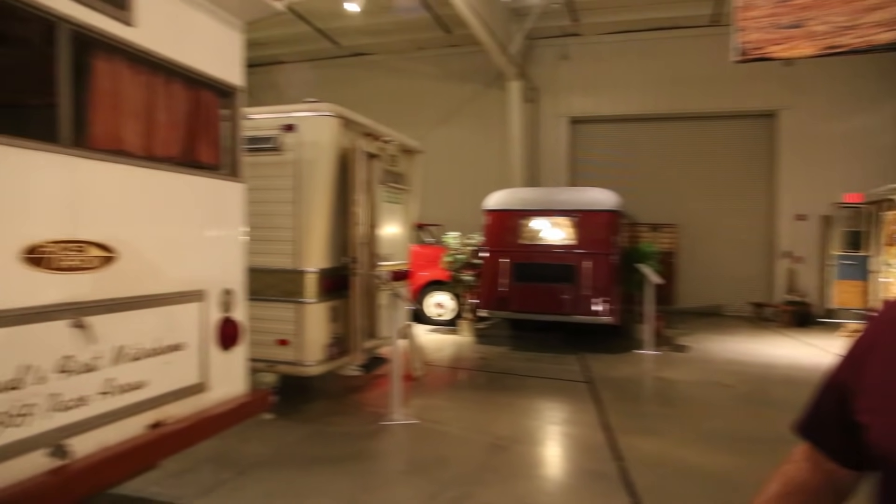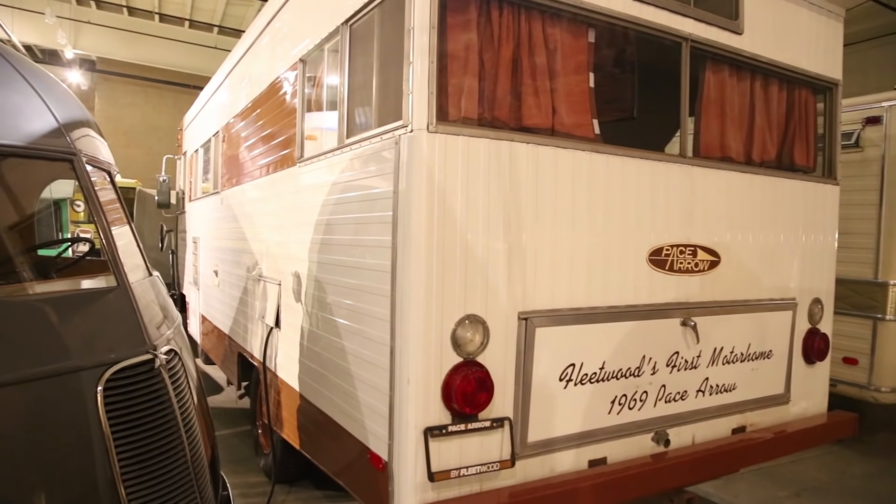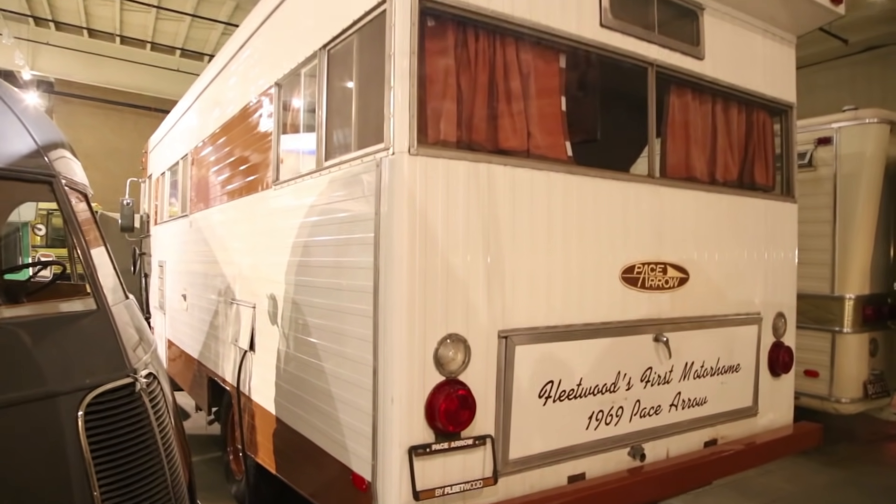This is the 1969 Pace Arrow, which was the very first motorhome that Fleetwood Industries built. That was donated to the museum about three years ago.